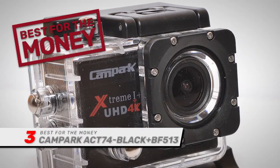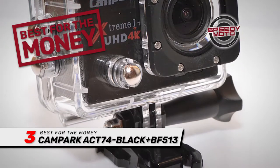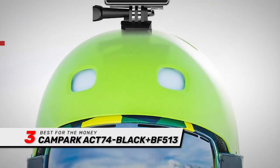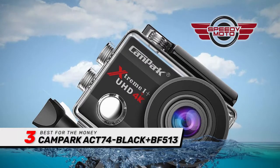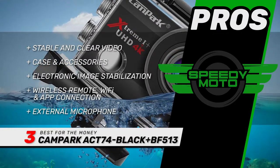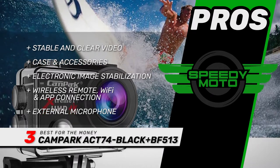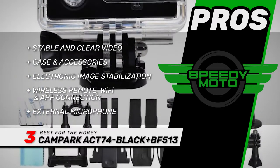Next we have the best for the money: the Campark ACT74 Black BF513. The 4K Ultra HD video and 170-degree recording angle look incredible. We love the anti-shaking feature — it maintains a clear, sharp image even when you're moving at faster speeds. When you're done, you can instantly upload videos to YouTube or Facebook using the integrated Wi-Fi. Its pros are: it delivers stable and clear video even at fast speeds, has a waterproof case with multiple accessories included, built-in electronic image stabilization, a wireless remote, Wi-Fi and app connection, and an external microphone that captures sound from all directions.